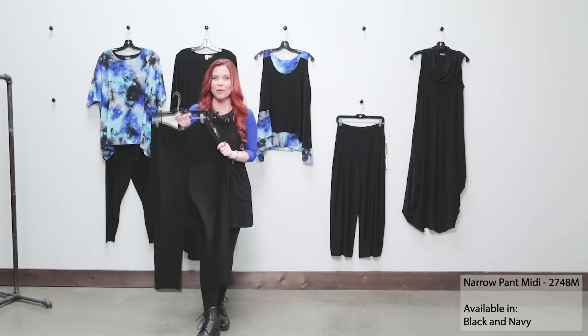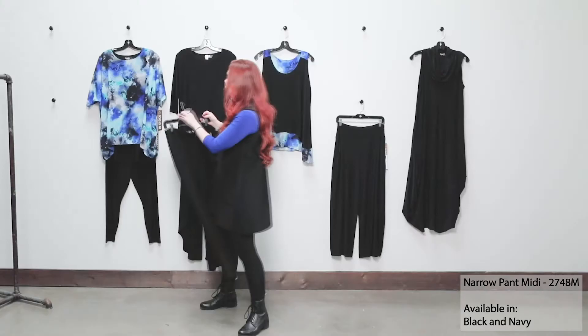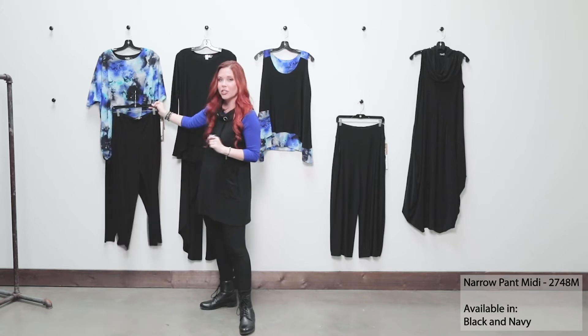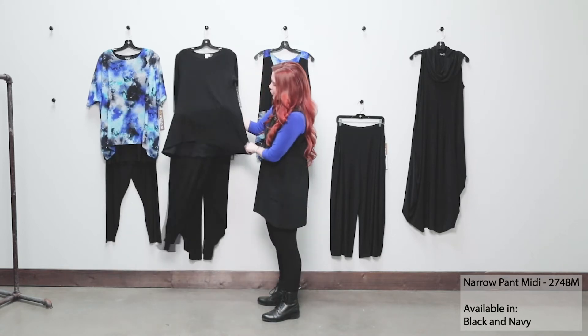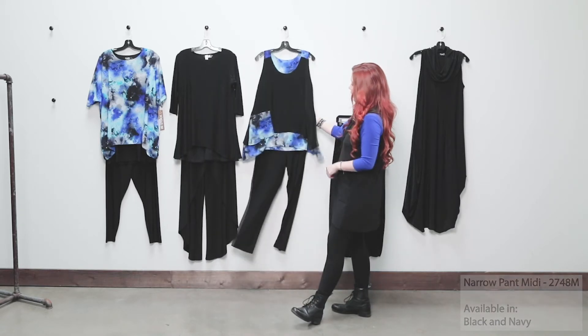Another piece you can mix and match in this group is our fabulous narrow pant midi — our number one selling pant in the company, with a nice slim leg. It's great with the Whisper twin tunic, beautiful with your True T, and we can also work it back with our tank here.